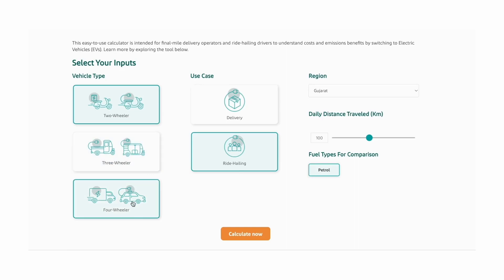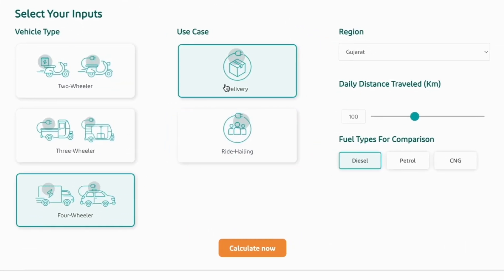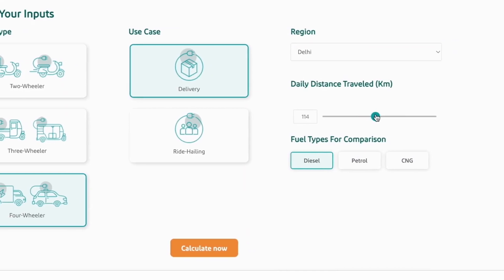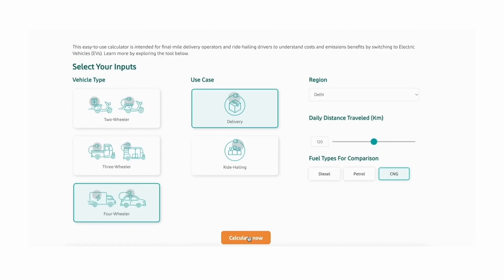Users can select inputs such as their vehicle type, use case, region, daily distance traveled, and even fuel type to compare their cost and emissions savings against an EV by the press of a button.